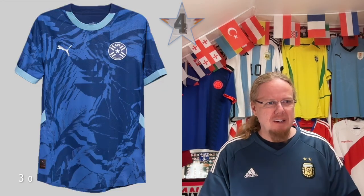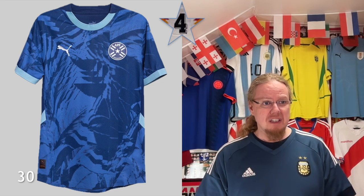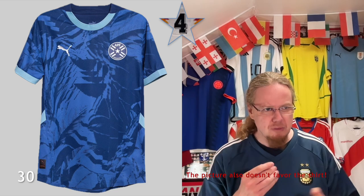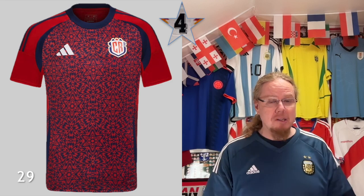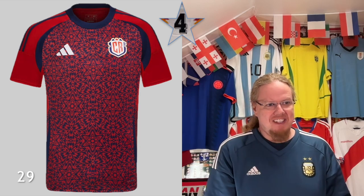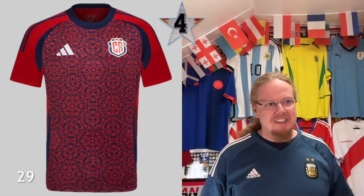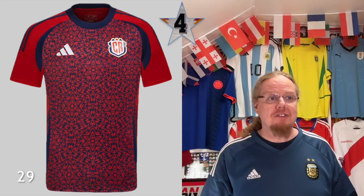Four-star jerseys: Paraguay away doesn't excite me at all. It makes some sense, but this pattern is just a little bit wild and unmotivated. Also the light blue trims — I think a little bit red and more white could have helped, to get the country's colors in more. Costa Rica home: similar to Mexico — the idea is there, but this jersey is an absolute mess. It's epilepsy-inducing, and when they were playing in it they could barely play against Paraguay because both of Paraguay's colors are in there. It's a mess — don't get me started on the patches. You can do better, Adidas.